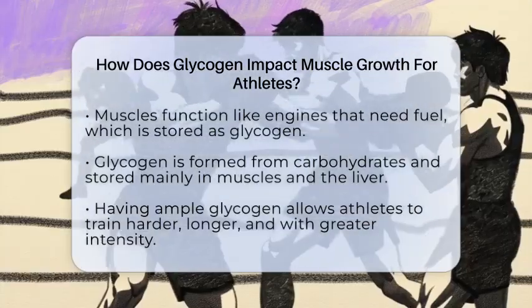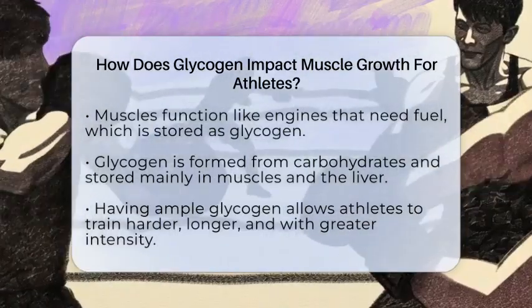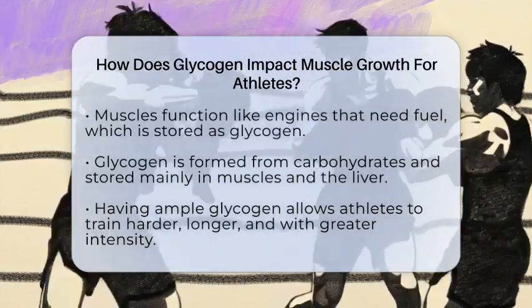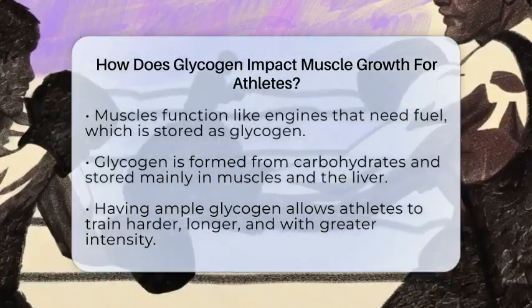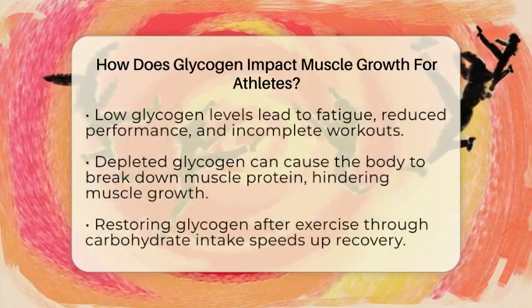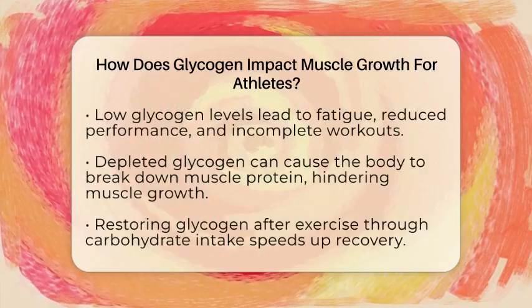Having full glycogen stores allows you to train harder, longer, and with more intensity. When glycogen stores are high, you can push through tough workouts without feeling drained too quickly. This means more reps, more sets, and more muscle stimulation, which is key for muscle growth.